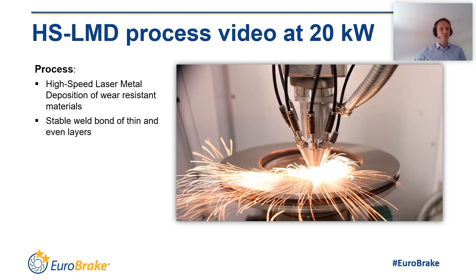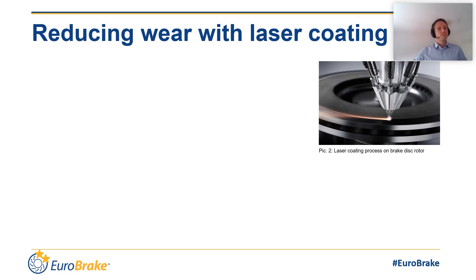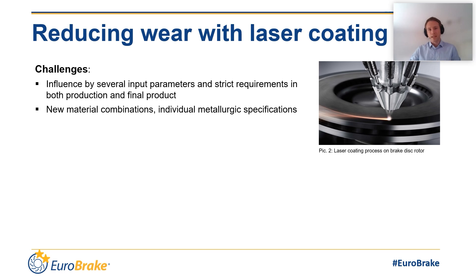This leads me to the main challenge. There is the complexity of having several different input parameters that are dependent on each other, while the result has to meet all the quality criteria. A big impact, for example, has the coating material — the powder that is put into the process. There are different wear-resistant materials in the field: one-layer and also two-layer systems, with different stainless steels and carbide combinations. This means the process and equipment have to provide optimal conditions, also for new and specialized powders.